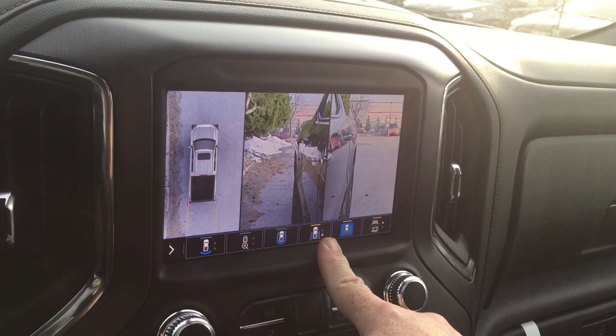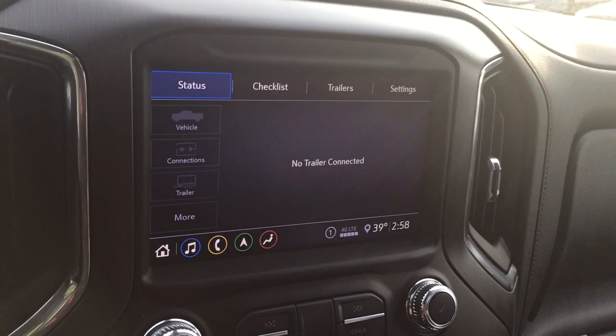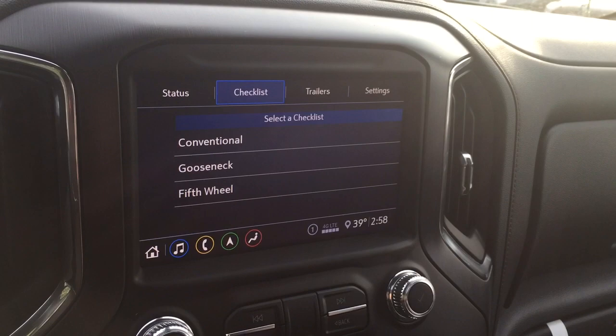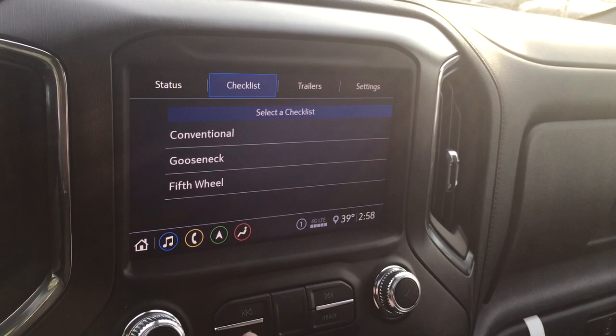You've got the trailering app so you can schedule maintenance, check wheel temperatures for grinding issues, go through your checklist, and have different trailers named separately. If you have two trailers — one for construction materials and one for pulling RVs — this will tell which one you've got and give you the relevant information.